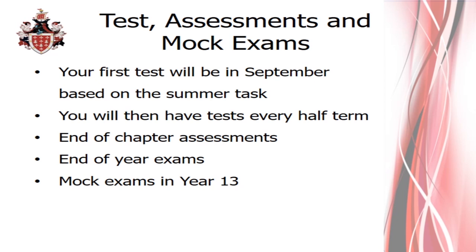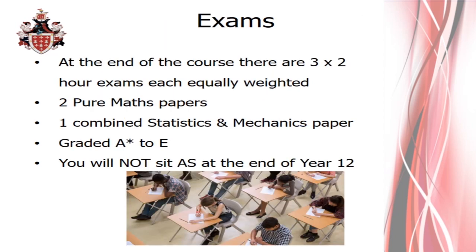The exams for the course occur at the end of year 13 and consist of three two-hour papers, each equally weighted. Two papers are pure maths content, and the final paper is split into two halves — one half statistics and one half mechanics. In the statistics and mechanics paper, it doesn't matter which section you do first. The A-Level is awarded grades A* to E. At Davenant you will not sit an AS level at the end of year 12 — you complete the full A-Level and get your qualification at the end of year 13.